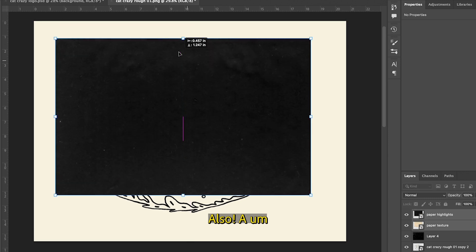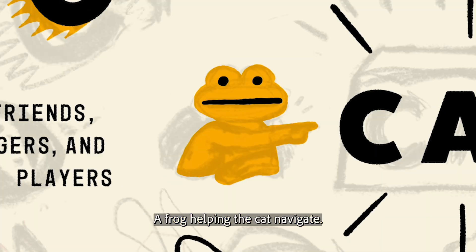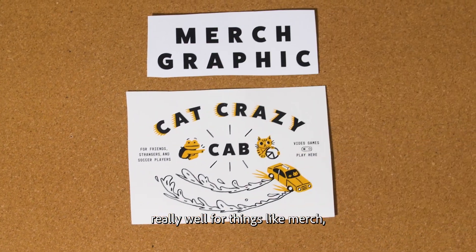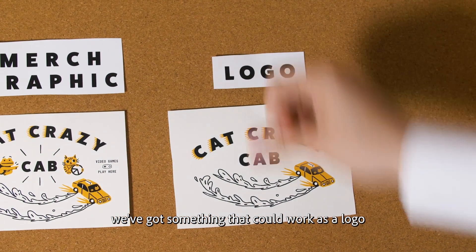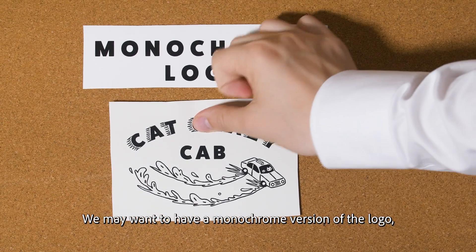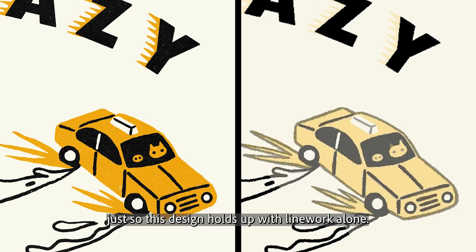Sure. Also, a frog helping him where to go. A frog helping the cat navigate. Okay. Well, I think this graphic we made could work really well for things like merch, but if we strip down this design to just the most essential parts, we've got something that could work as a logo. For certain contexts like the side of the cab, we may want to have a monochrome version of the logo, which could require some redrawing just so this design holds up with line work alone.